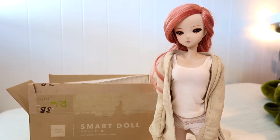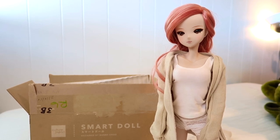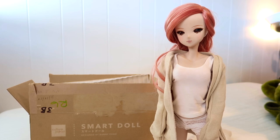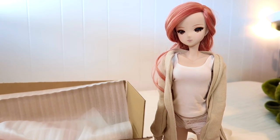Hey guys, welcome back to my channel! Today I have a new little box opening. I recently purchased some Smart Doll items, and Kizuna is going to model them for you later on with some pictures at the end. It looks like she already opened the box and peeked at what's in there, so let's get started.